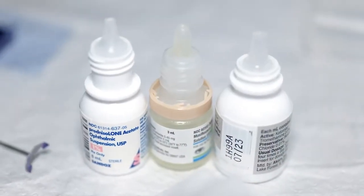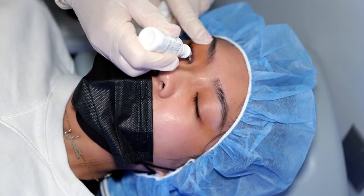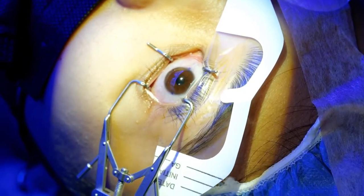Throughout the procedure, we'll be instilling numbing eye drops so you will be comfortable and not feel any pain. Also, don't worry about blinking, as your eyelids will be gently held open with a lid speculum during the whole process. It is not possible to blink your eyes and mess this up.